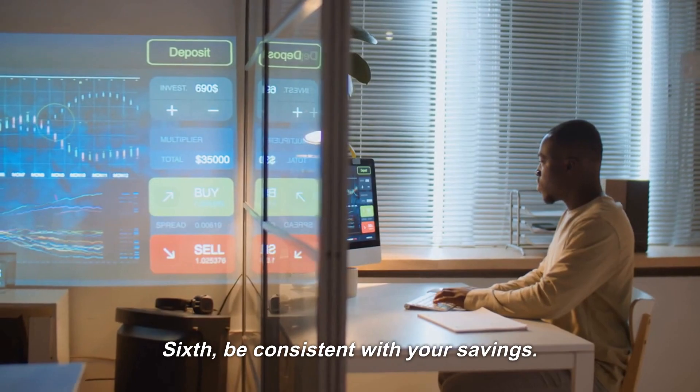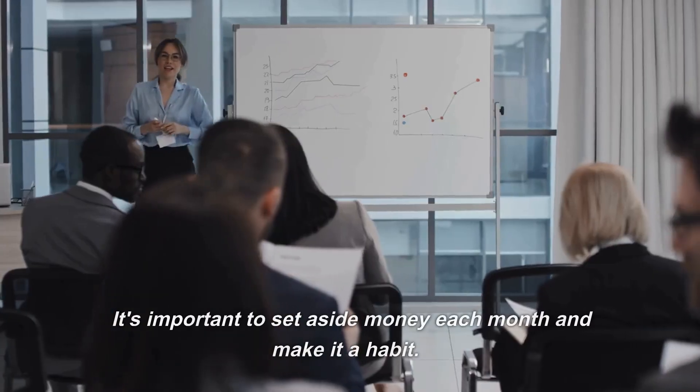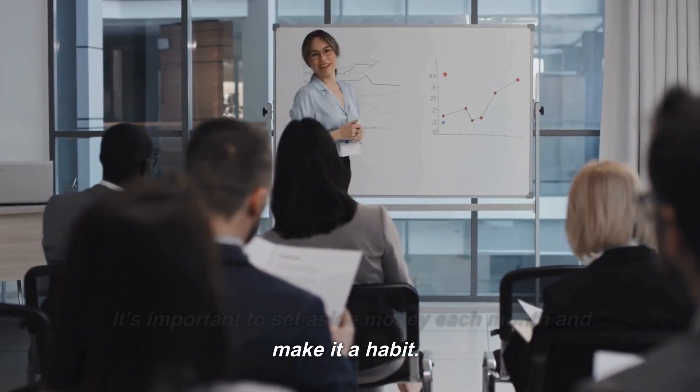Sixth, be consistent with your savings. Consistency is key when building an emergency fund. It's important to set aside money each month and make it a habit.